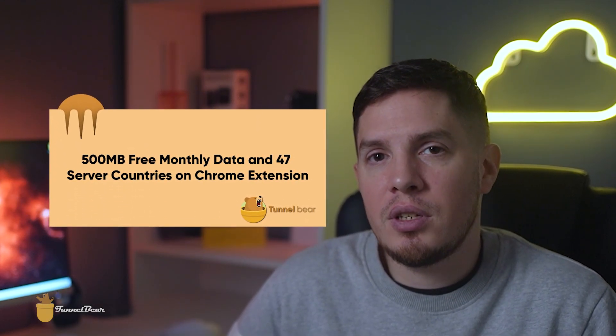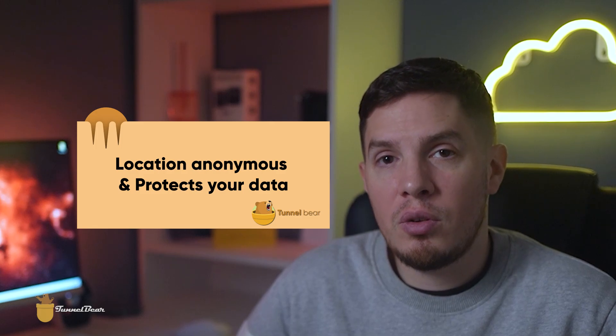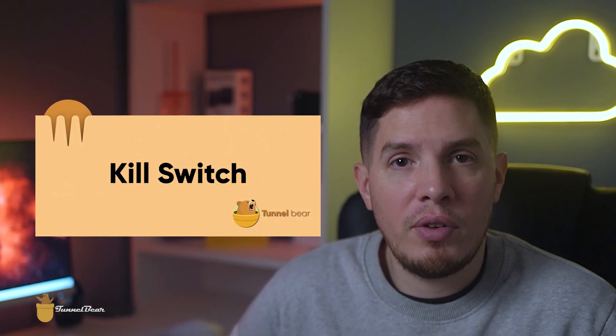TunnelBear is my third free VPN recommendation for Chrome. They offer 500 megabytes of free monthly data and servers across 47 countries on the Chrome extension. TunnelBear's Chrome extension is very easy to use — just download it from the Chrome Web Store, sign in or create an account, and connect to one of the servers in 47 countries. TunnelBear keeps your location anonymous and protects your data. It also boasts a Vigilant Mode, which is basically a kill switch that blocks all unsecured traffic in case your connection gets disrupted.